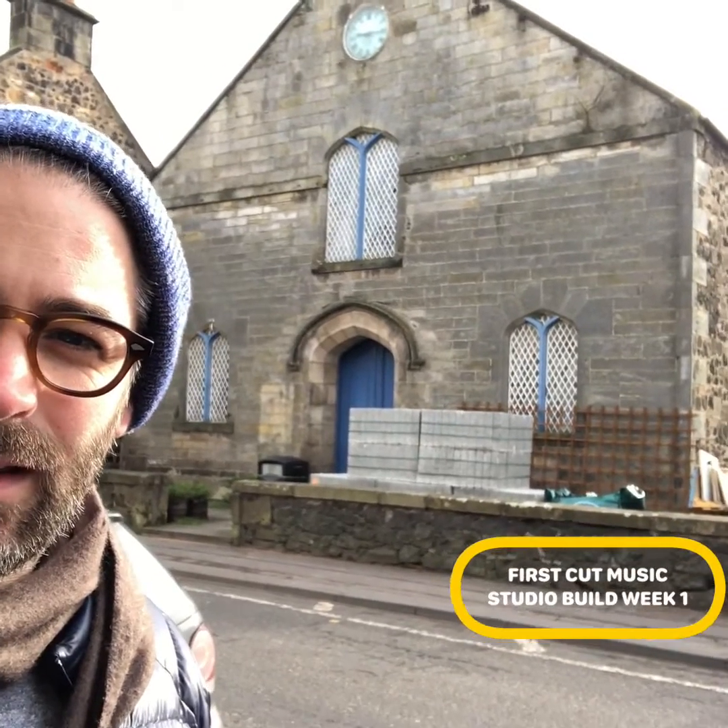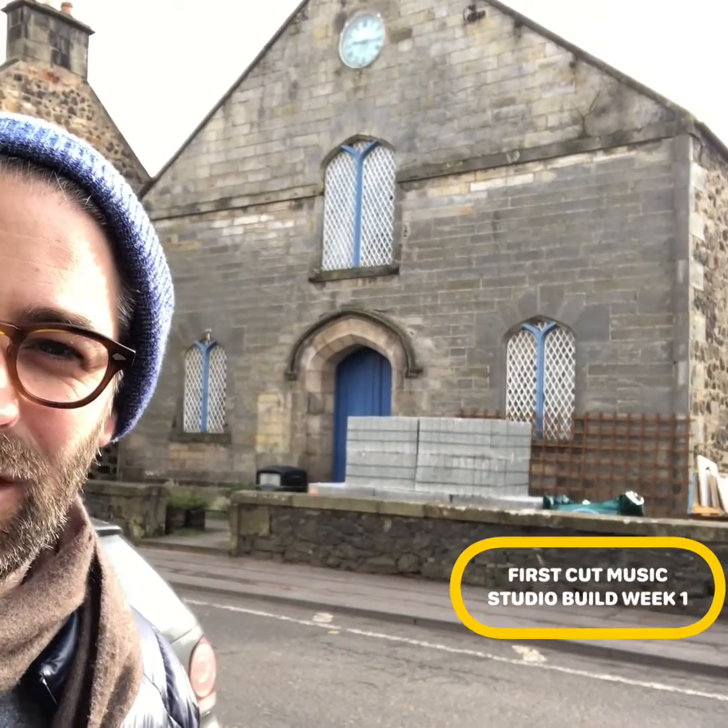Welcome to a super windy East Nuka Fife. I'll take you in and show you where we are this week.